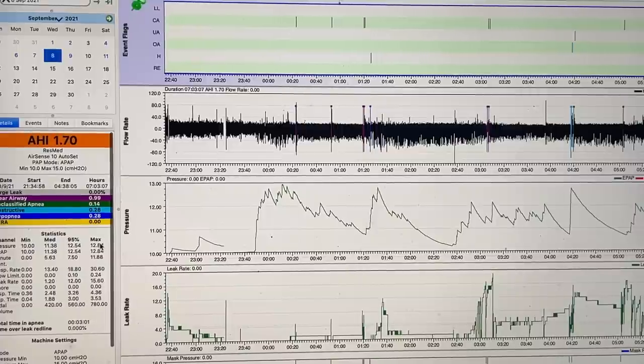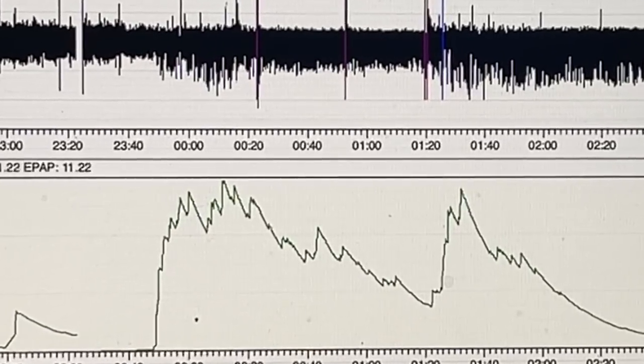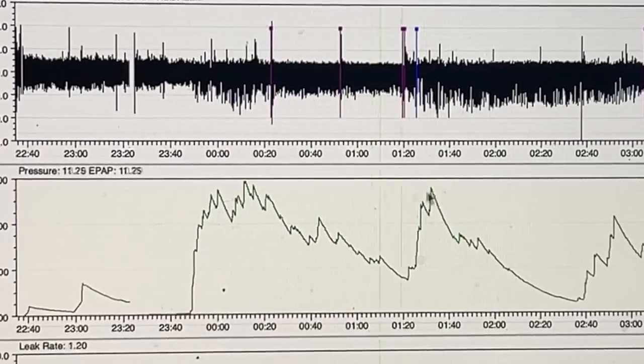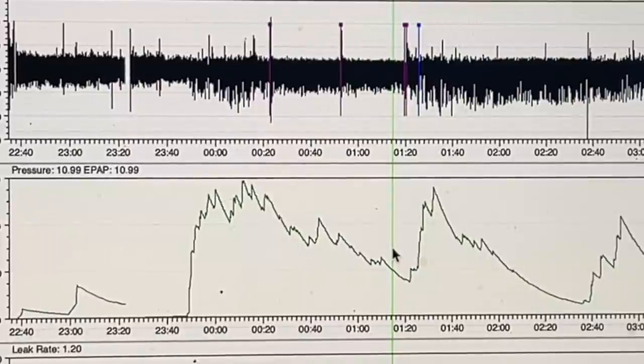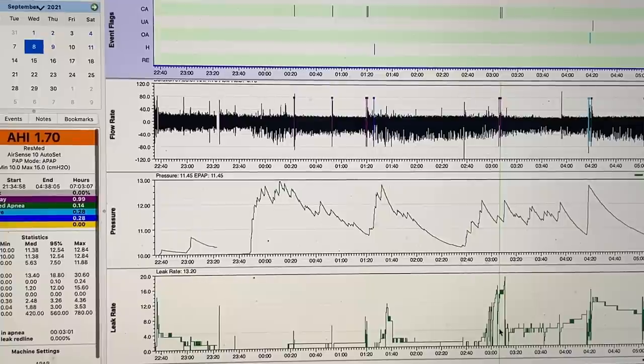That's the beauty of an auto machine — it varies the pressure minute by minute throughout each and every night, so you get this really lovely tailored therapy. You also end up with an average pressure that's much lower than if you were to set the pressure up at those peaks, which is what they'd probably do with a fixed pressure setting. There are times throughout the night where you don't need all that pressure; you only need the high pressure a couple of times. My goal as a CPAP tech is to get the pressure as low as possible, because it helps with leaks, makes the therapy much more enjoyable, it's quieter, and there are fewer side effects.